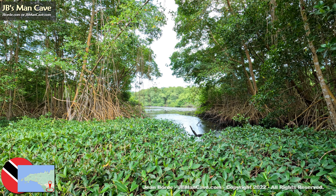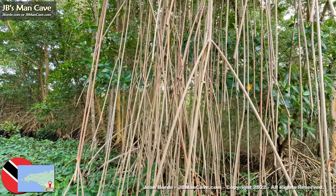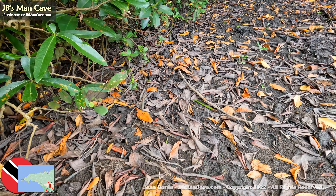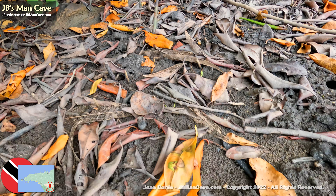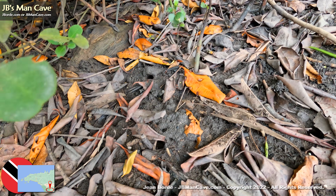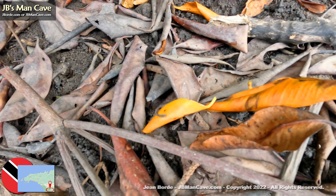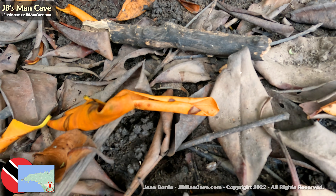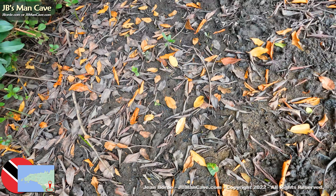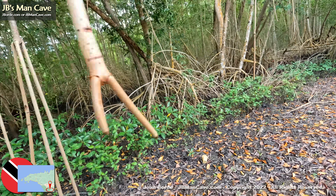These mangroves that make up part of the Karani swamp are really special and they're protected. It's about 12,000 acres of land, and it's not only governed by local law but by international treaties and conventions. The Ramsar Convention is one of those conventions that caters for the protection of wildlife and other sanctuaries around the world.